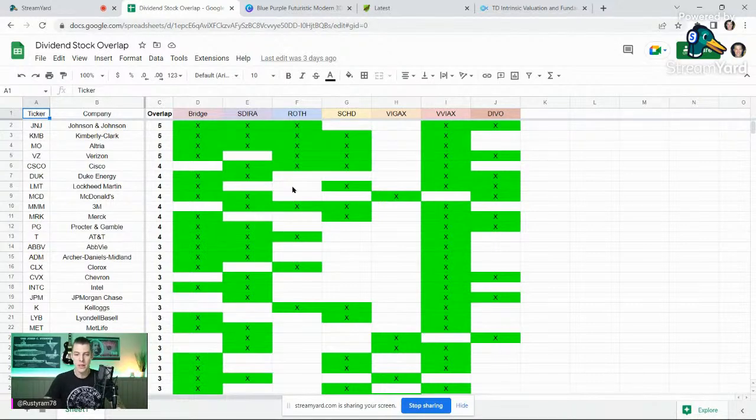Focus in here on Johnson & Johnson — you can see I had an overlap of five.